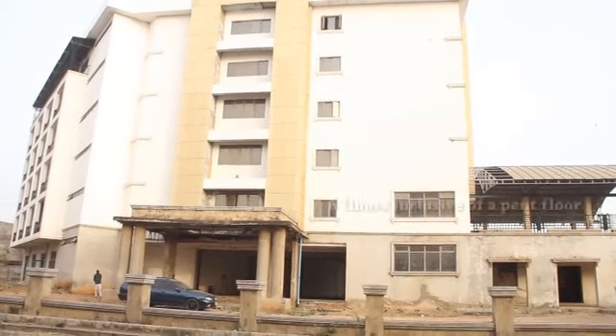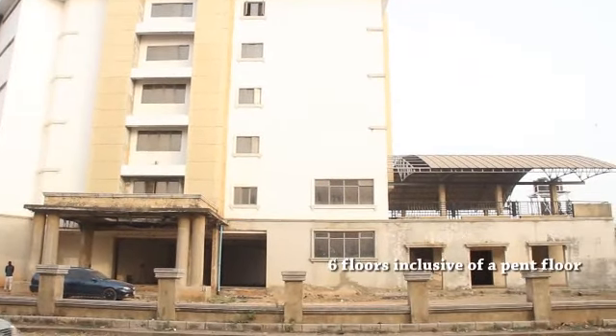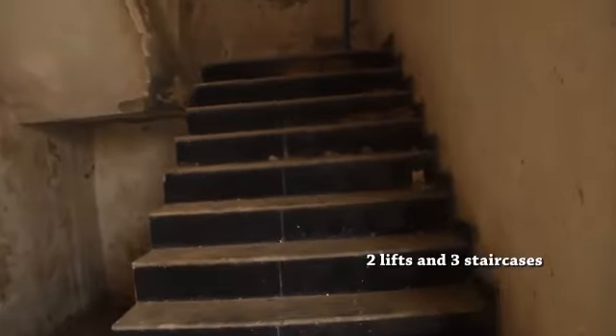The structure sits on six floors inclusive of a pent floor and the top, equipped with two lifts and three staircases.